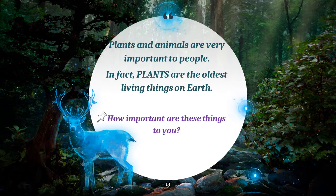Every living organism on earth needs some basic things in order to survive. The amount, way, form, or kind of these needs vary from one organism to another. Remember that plants and animals are very important to people. In fact, plants are the oldest living things on earth.